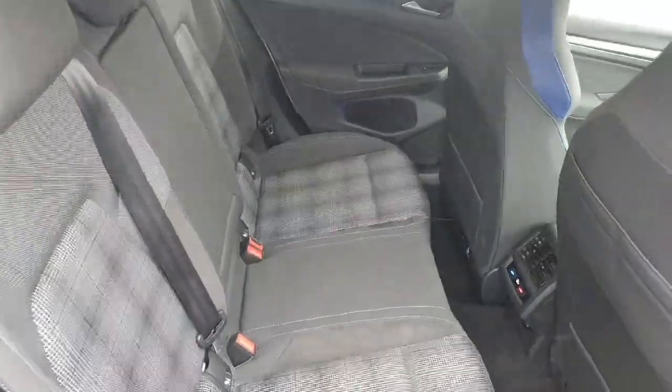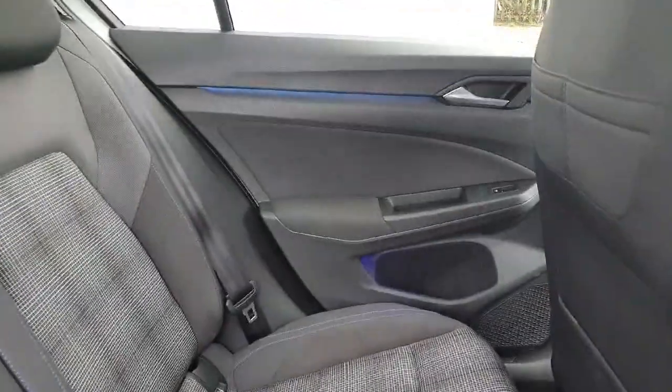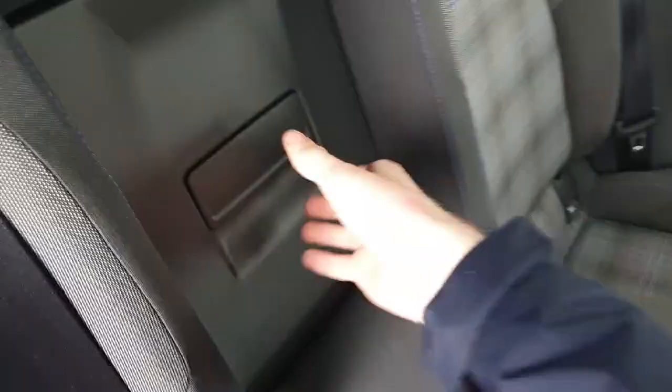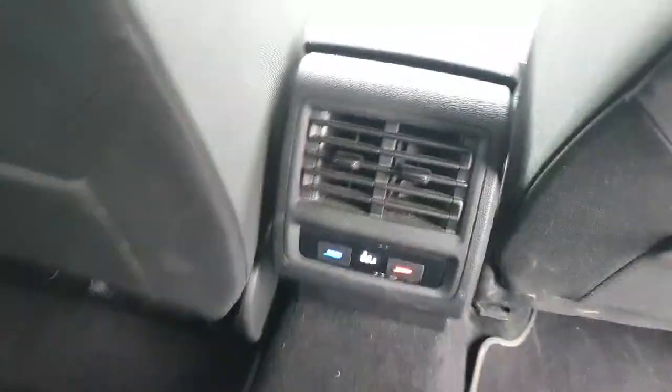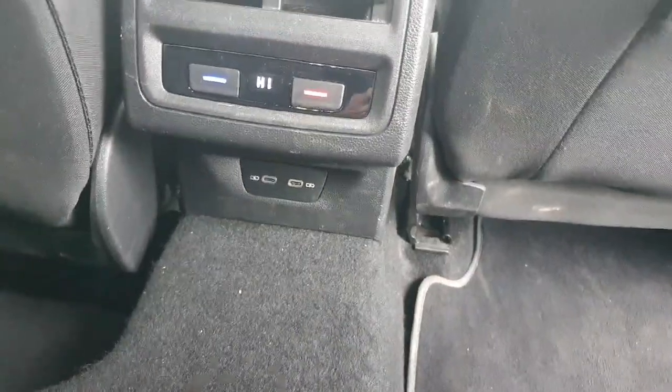Coming into the back of the car, you can see this car has a beautiful cloth interior. We have our ambient lighting on the doors, two cup holders, and you can also access the boot from here. Here we have our rear air conditioning unit with two USB-C charging ports underneath.